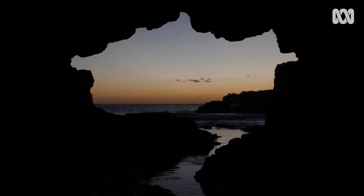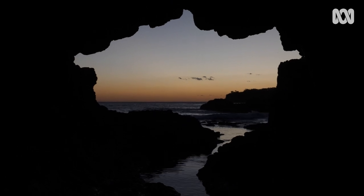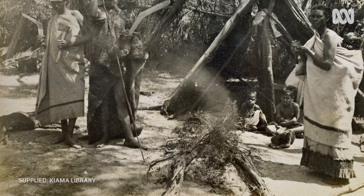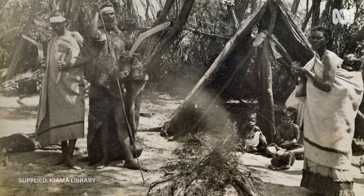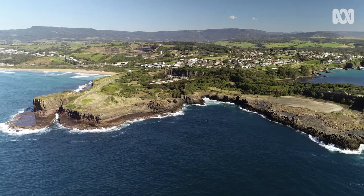Aboriginals lived here 50, maybe 60,000 years and they had a word for thunder, which is Bumbo. It was called Bumbo Beach and Bumbo Quarry, and it was Bumbo Railway Station in the 1880s until a local minister of religion objected and said that's a rude name, we've got to change the U to an O. And so then it got changed to Bombo, and this area is now Bombo Quarry.